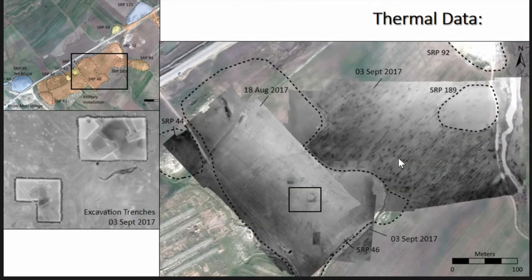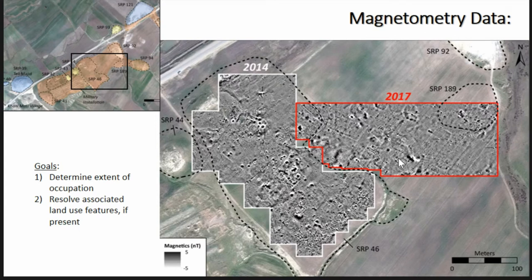We also collected some thermal data. As Jesse mentioned, doing thermal in a Mediterranean environment when it hasn't rained in months is not a good time to do it. Thermal data in Iraq in August and September, when it's 120 degrees during the day and 100 degrees at night with no moisture in the soil, does not reveal any productive results. Perhaps in the springtime or in the fall when it starts to rain, there might be different conditions in which this method is productive. For now, there's not enough contrast between underlying features — it could be poor soil conditions, or this method just can't see features in this part of the world.